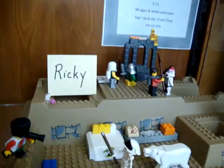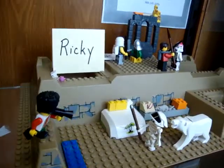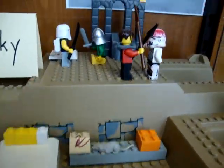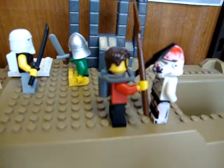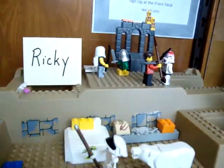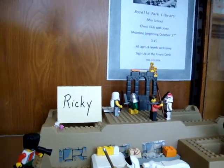Now I'm going to go up the cabinet. This kid named Ricky made — let's see — there's a polar bear right there, and there's two guys fighting, one that looks like from Star Wars.